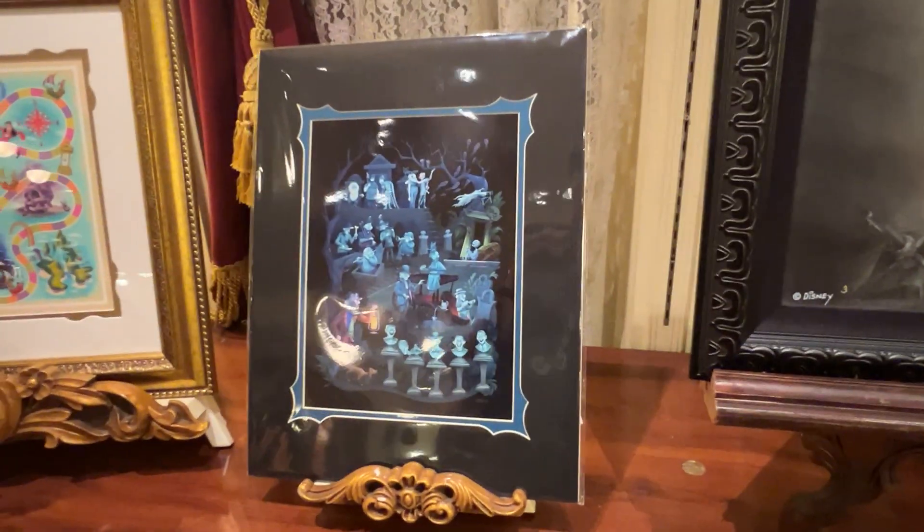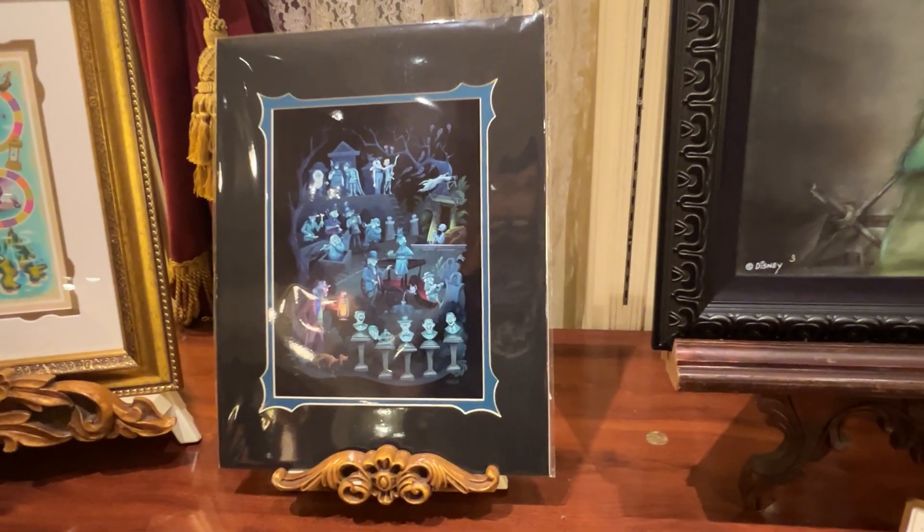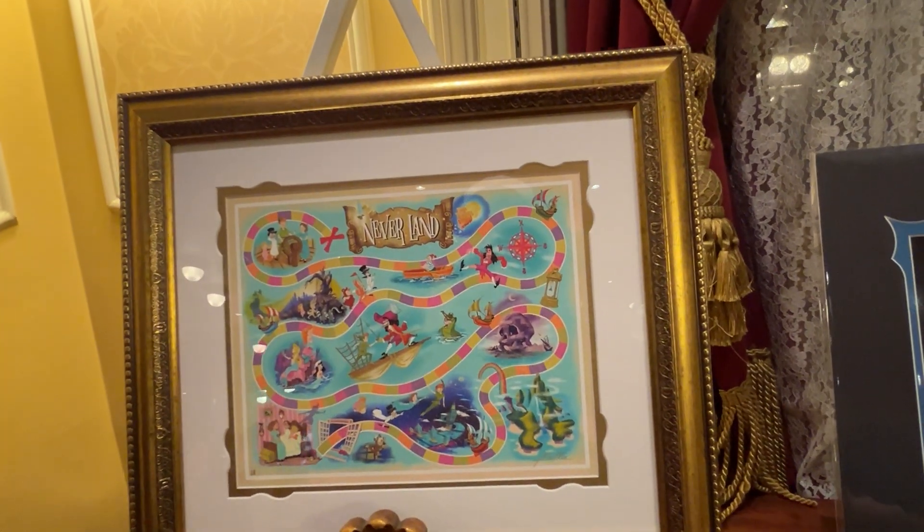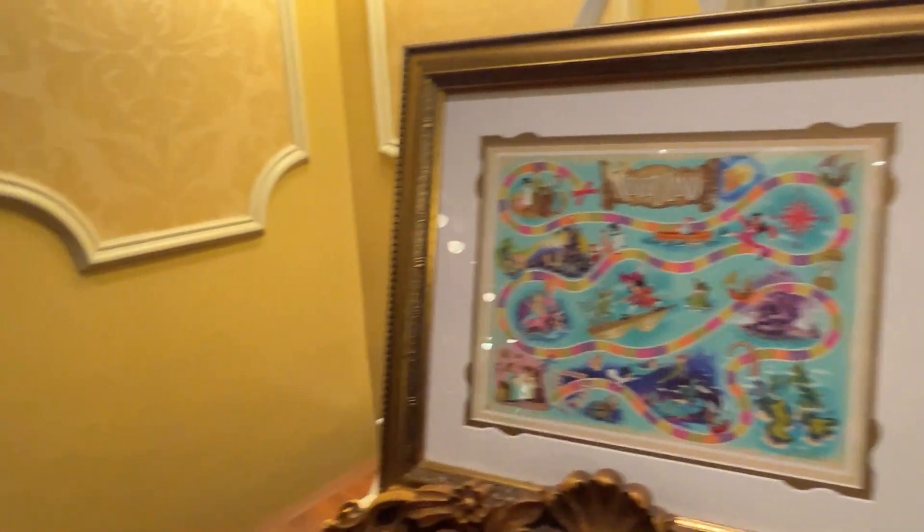Here's a Haunted Mansion print — this one doesn't have a price on it. Never Never Land, Peter Pan — $249 on that one.